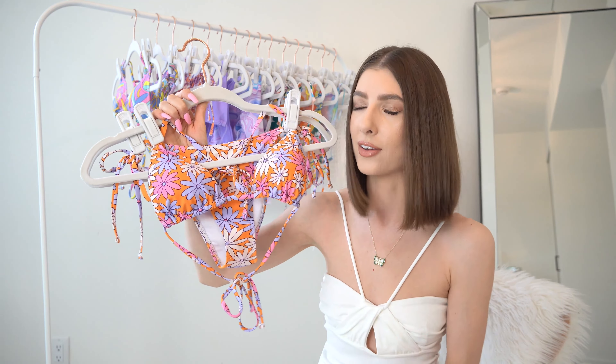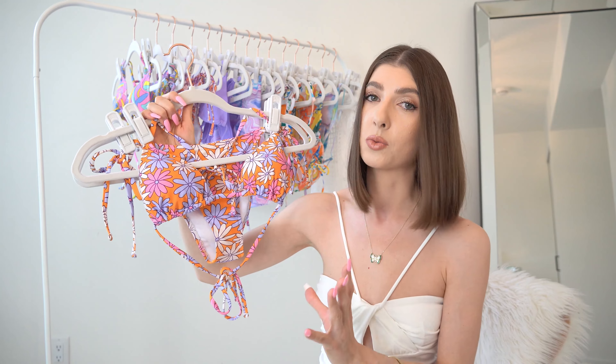I was clearly having an orange moment, and I was really drawn into the retro floral print. We're seeing a lot of retro floral print patterns and just retro patterns in general that are trending for the spring and summer season.